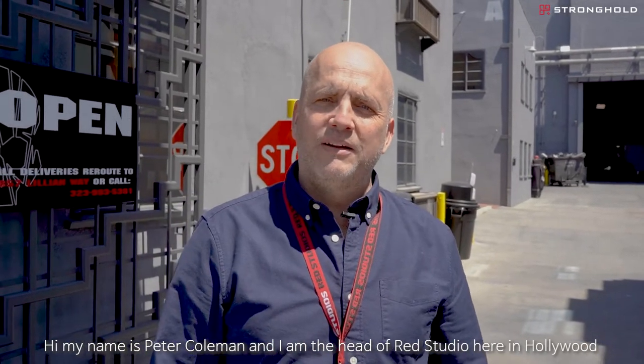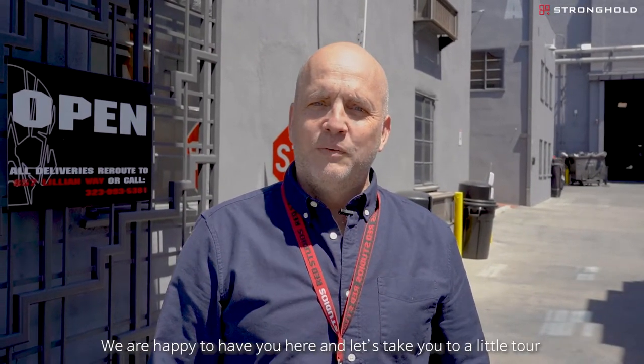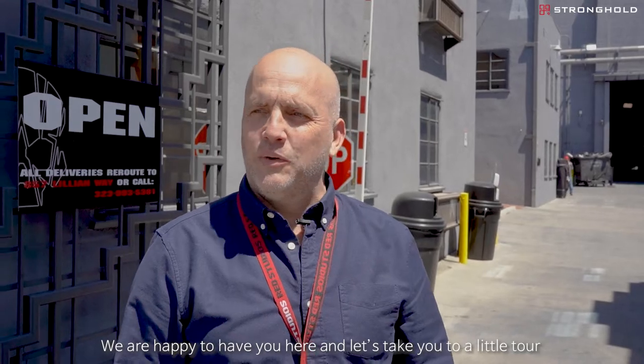Hi, my name is Peter Coleman. I'm the head of Red Studios here in Hollywood. We're happy to have you here. Let's take you on a little tour.